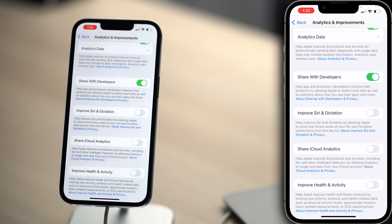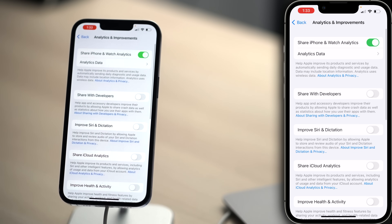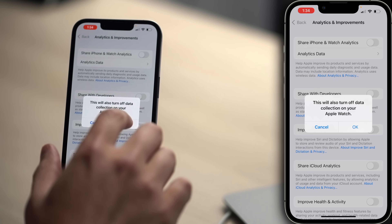Share With Developers — I was going to call it Share With Large Corporations. And this is the top of the screen: Share iPhone and Watch Analytics. Sharing is caring. You don't need that information. This can also drain a little bit of battery life, use a little bit of cellular data. Apple is the first trillion-dollar company — they can improve their own products on their own. Tap OK.